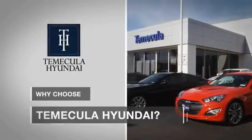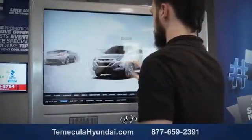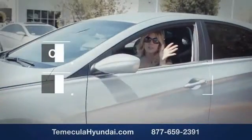Why choose Temecula Hyundai? It's simple: experience. Buying a car is a big financial decision and knowing you're working with a team you can trust is important. We want you to know that customer satisfaction is our top priority. You want to work with a team that has integrity and passion. You want to buy from people you can trust. Shop Temecula Hyundai today.